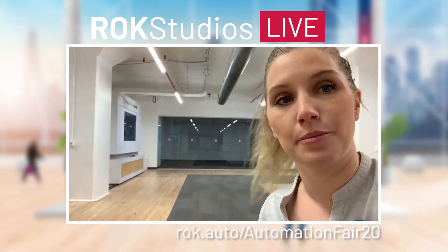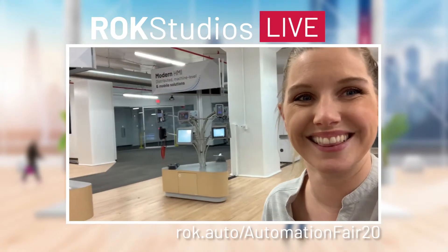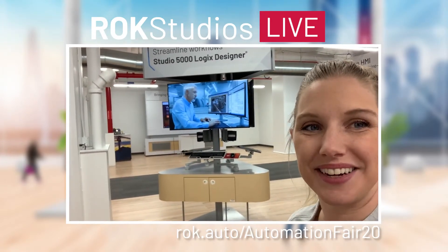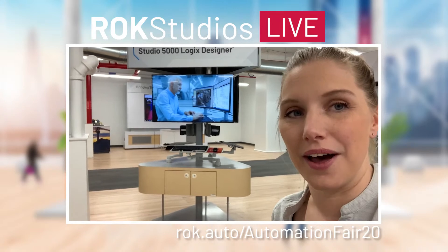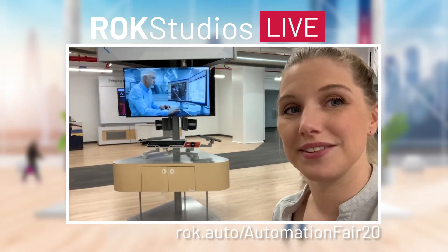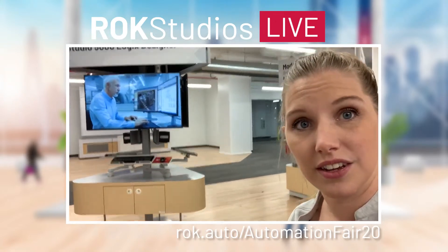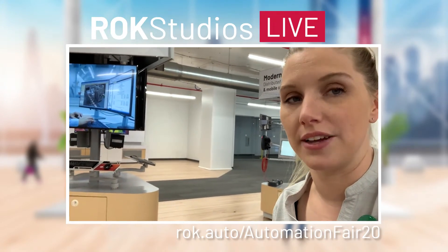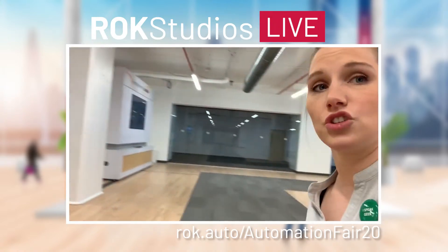For those of you just joining us, I'm Nicole — I am a commercial program manager here at Rockwell Automation. I do mining, metals and cement marketing, and apparently also tours. Here we are at stop seven of the Products and Technology Showcase. Step seven is all about design — we are talking about our Studio 5000 Logix Designer, and also about the way we are starting to re-imagine design as more integrated with the rest of your engineering and planning. Check out stop seven.